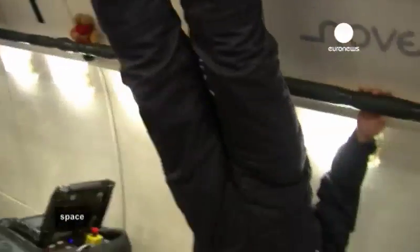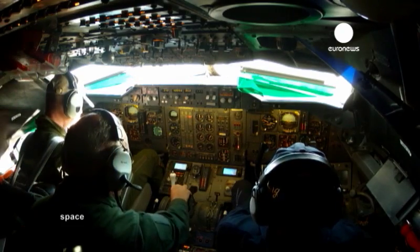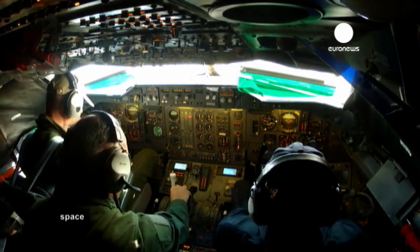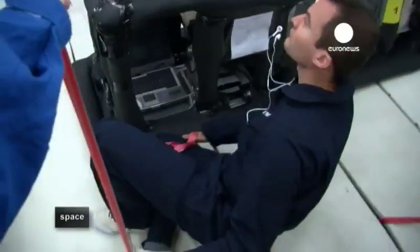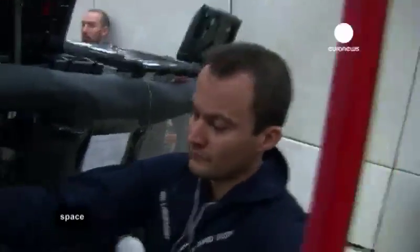The crew will fly 31 parabolas, throwing those on board into weightlessness for 30 seconds each. But after just two parabolas, the French team knows something is wrong. The special liquid they want to study has leaked out and evaporated into the air. We were just hoping to have good results, but it transpired we had a technical problem right from the start — a problem with a tube connection. We lost the fluid we were going to use in our experiment, so we had to stop after 15 minutes.